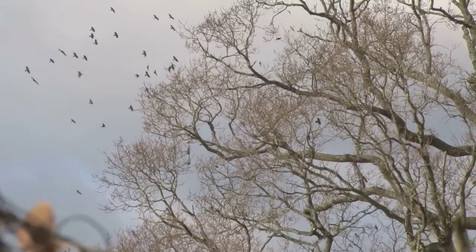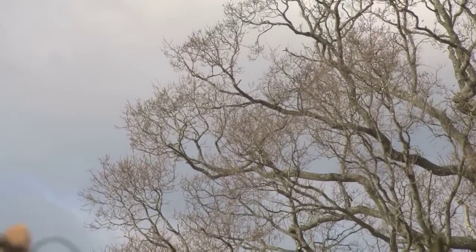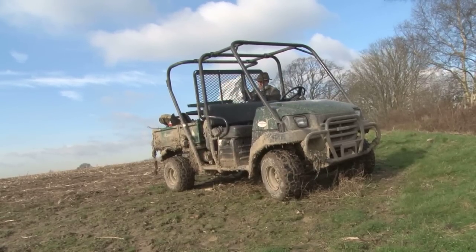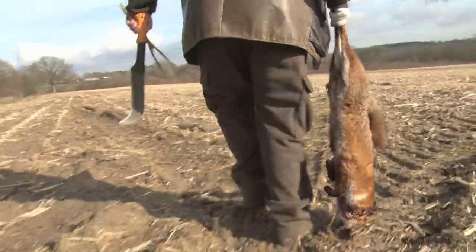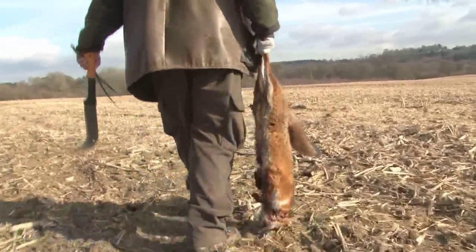As lovers of the countryside we like the idea of existing in harmony with our environment, living sustainably, just leaving footprints and of course trying to recycle. In Roy's case he's making good use of a fox he shot last night.